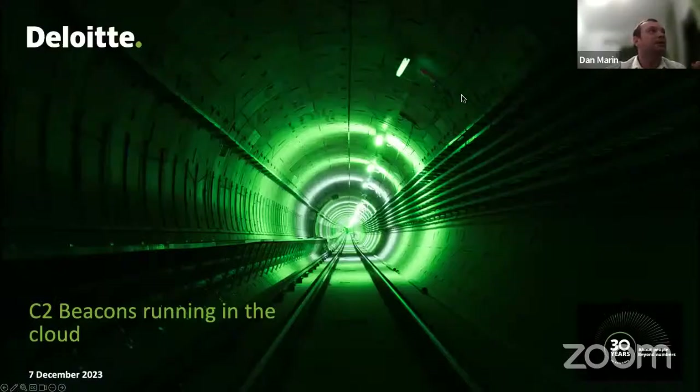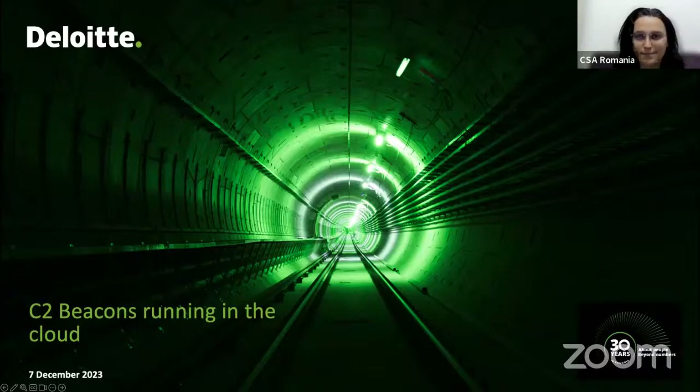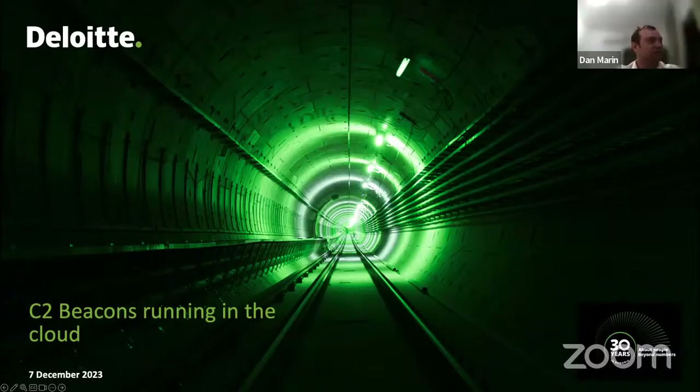Hello everyone, nice to have an audience for our presentation. Today's session will be regarding command and control beacons through the cloud. I will try right now to share my screen and hopefully it will work.